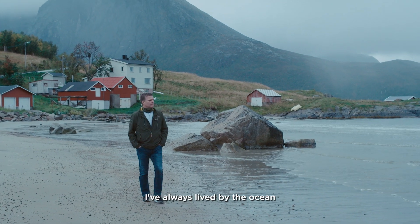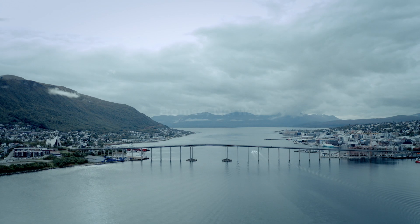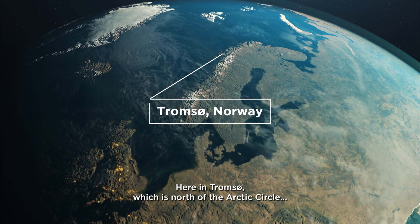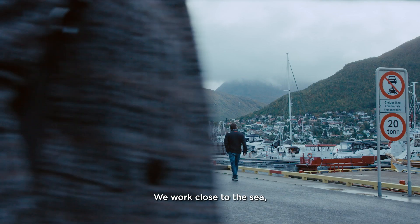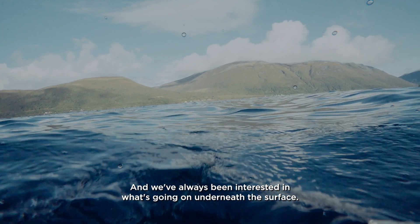I've always lived by the ocean, and I couldn't imagine living somewhere else. Here in Tromsø, which is north of the Arctic Circle, we work close to the sea, and we've always been interested in what's going on underneath the surface.